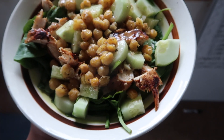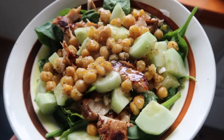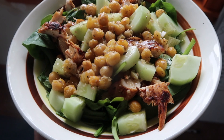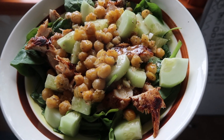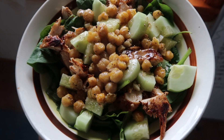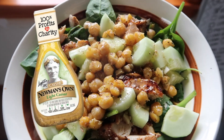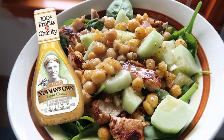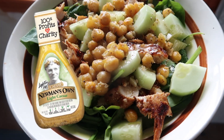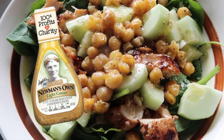Today for lunch, I'm having a healthier take on a Caesar salad. Rather than a bed of romaine lettuce, I mixed together some arugula and spinach, topped that off with some grilled chicken. Then instead of croutons, I added chickpeas and some cucumbers for an extra crunch. I'm using Newman's Own Light Caesar dressing — I just sporadically bought it and it's very good.